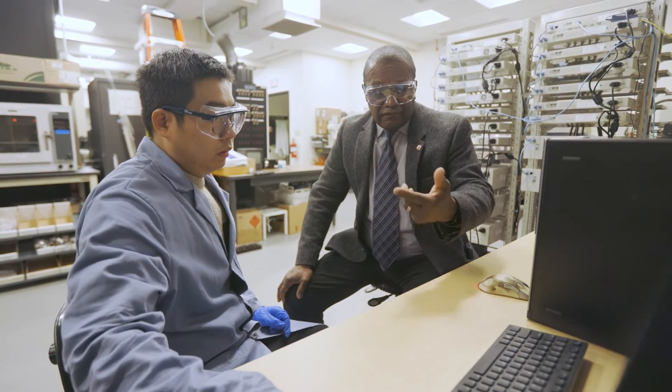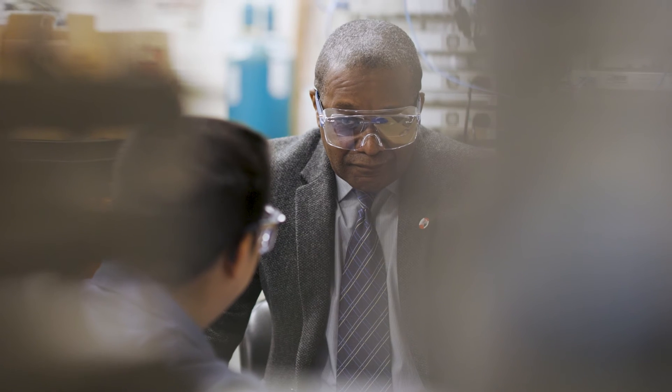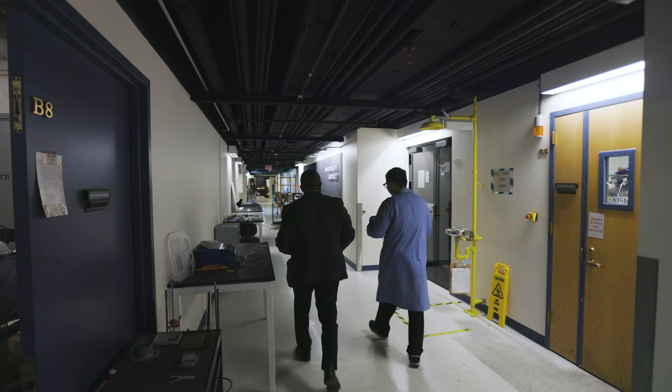Renewable electricity from solar and wind across regions of the United States is approaching values of five cents a kilowatt-hour, which is competitive with fossil fuel-generated energy. If we can figure out a solution that can store that energy cheaply, this will be the game-changer in terms of society's ability to adopt renewable energy and to do it in a way that doesn't disrupt people's way of life.